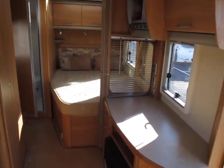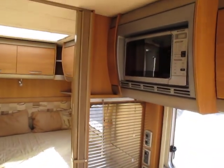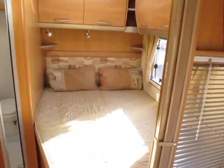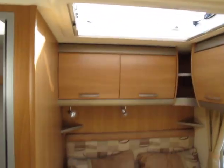You can see through the blind which is open to the fixed bed and a glimpse of the microwave as we go through. Fixed bed with plenty of cupboards at eye level and a Heki roof light.